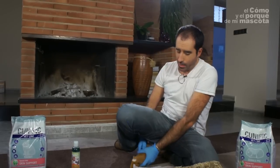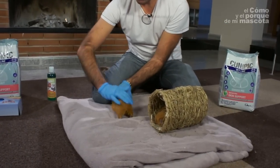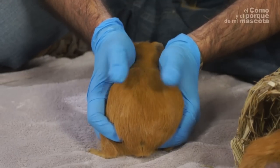I want to show you Pumuki's sibling with a completely normal skin — absolutely normal. The hair has to be dense and shiny all over the skin surface.